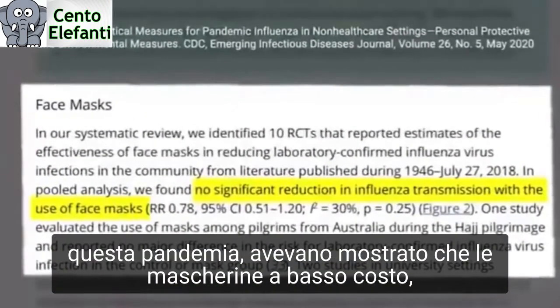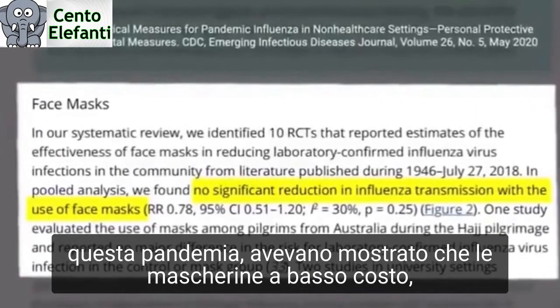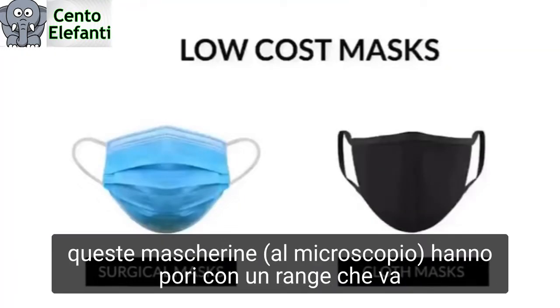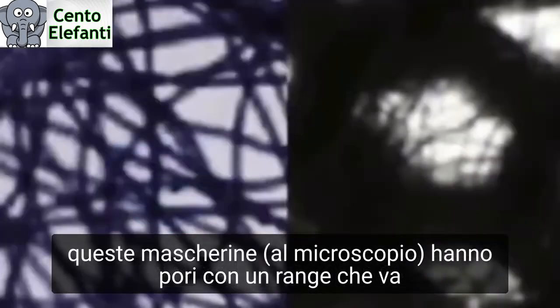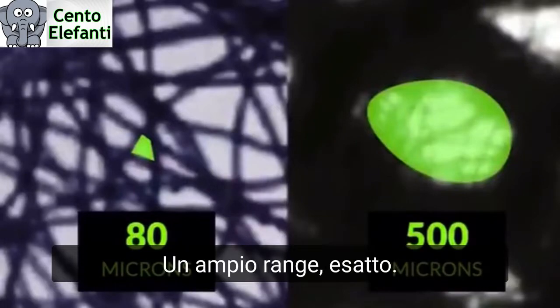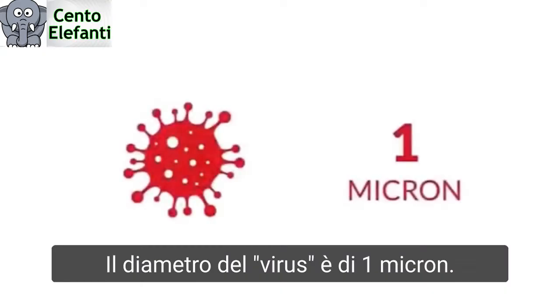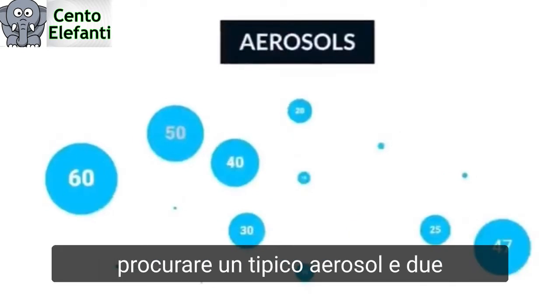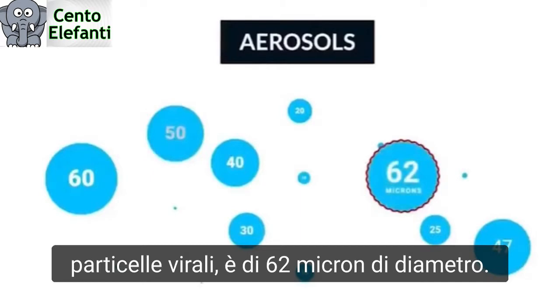Scientific studies before this pandemic have shown that low-cost masks — so we're talking about surgical masks and the cloth masks we're wearing — these low-cost masks have pore sizes that range between 80 and 500 microns in size. So a huge range. The diameter of the virus is one micron.